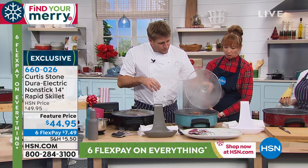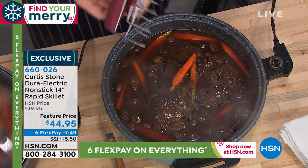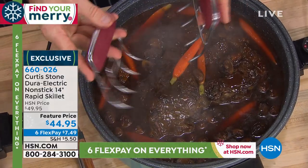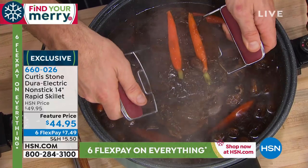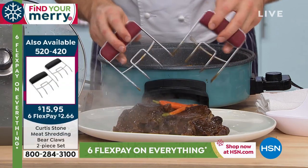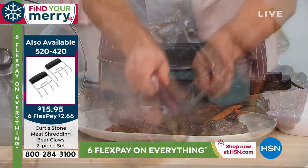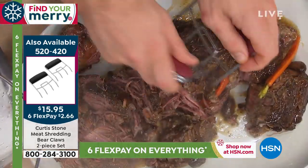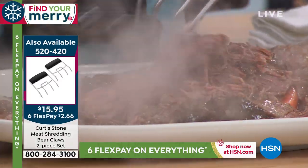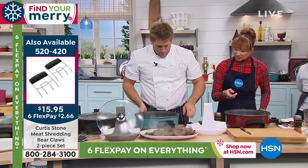See if I can get it out in one shot — I've got my bear claws, by the way, also available for the holidays. Come on — if you want the most tender, beautiful pulled pork, pulled beef, pulled lamb, pulled chicken, jerk chicken, you name it, you will be able to do it when you've got these bear claws and that beautiful rapid skillet. But then you can reduce — you've got that sauce, you've got that gravy.